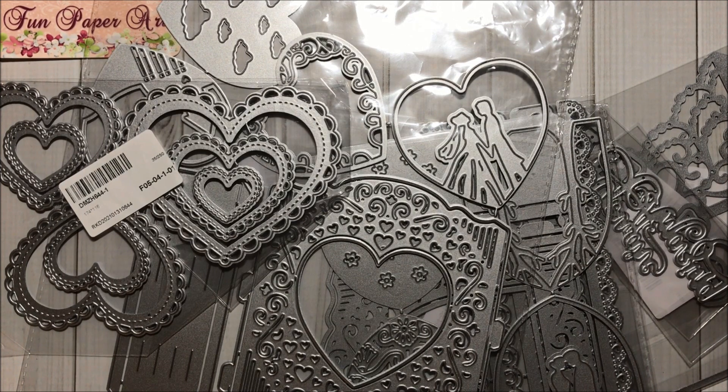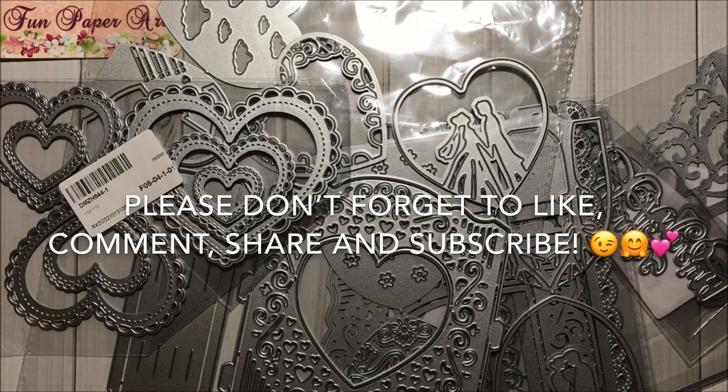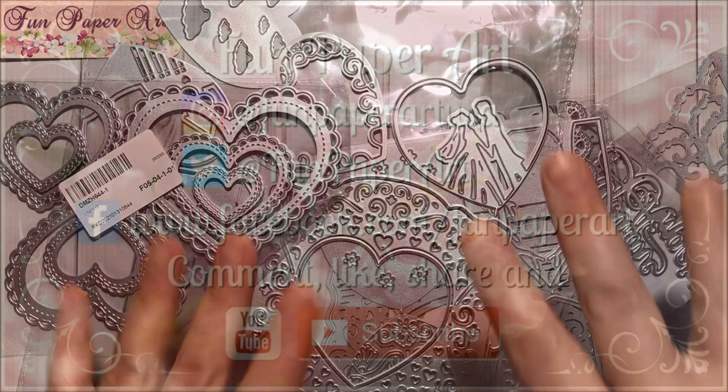Thank you all so much for watching! If you haven't subscribed already, please do so — I would love to have you in the Fun Paper Art family. Stay tuned to see what I will create with these dies. I wish you all a lovely day and I hope to talk to you pretty soon. Bye bye!